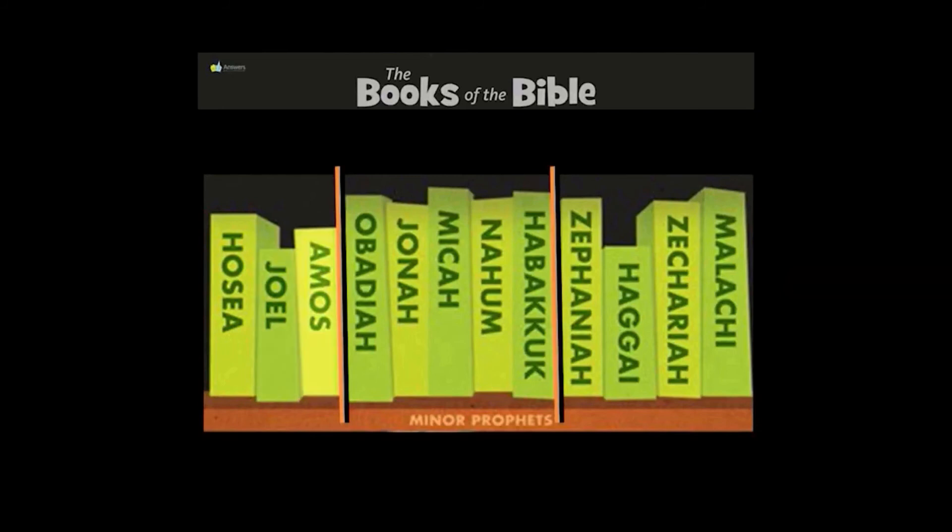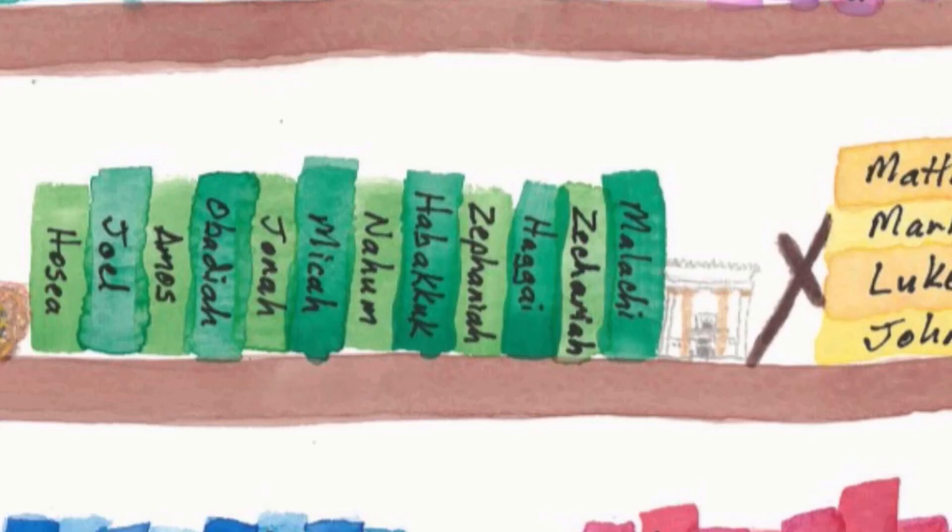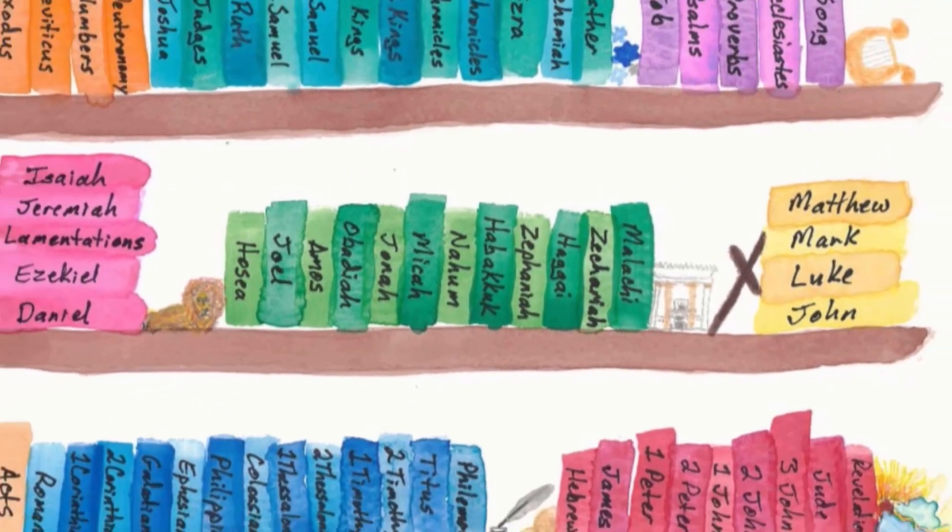Attention. Present Bibles. Micah. Start. Jonah, Micah, Nahum. Hosea, Joel, Amos, Obadiah, Jonah, Micah, Nahum, Habakkuk, Zephaniah, Haggai, Zechariah, Malachi. These are the books of the Minor Prophets.